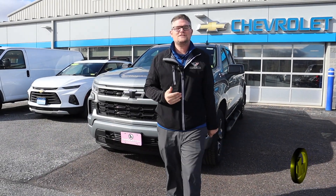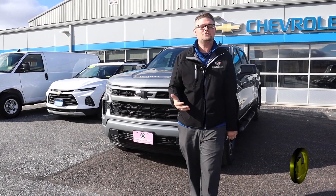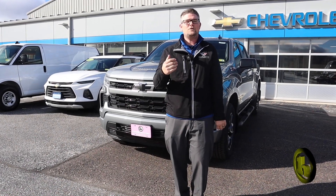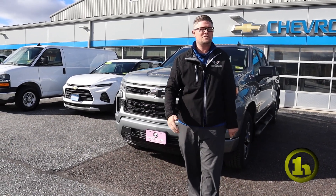Hey Lisa and Mark, it's Matt Artis here at Handy Chevrolet. I want to thank you, Lisa, first and foremost for coming up and spending some time with me doing your due diligence and your research. I know that's super important to you guys, with not only making sure you get a truck that performs with the travel trailer that you need, but is also comfortable for you and your family.